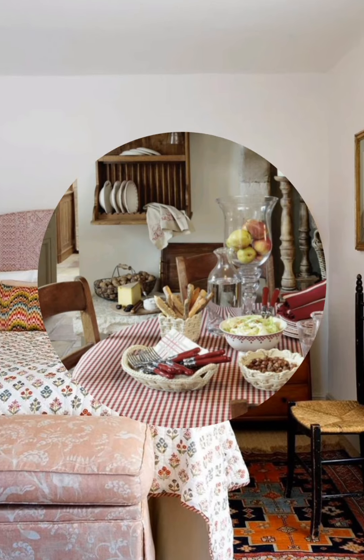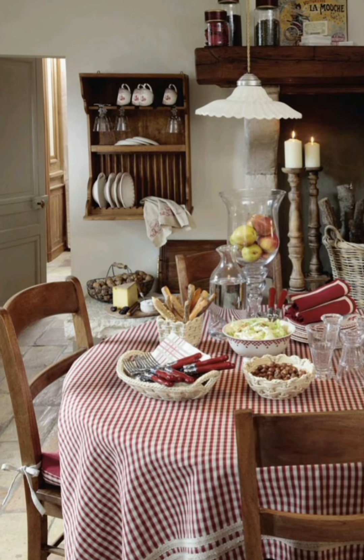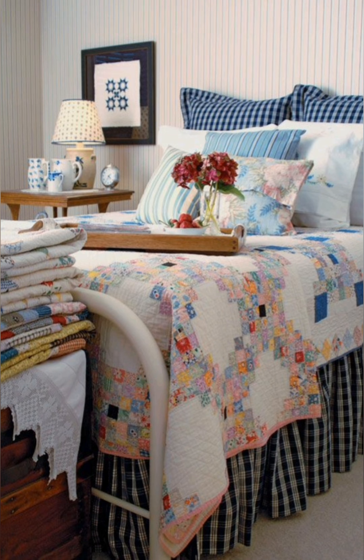Use vintage linens — vintage or handmade tablecloths, tea towels or napkins in soft pastel or floral prints. This type of fabric adds a nostalgic, cozy feeling to dining spaces.